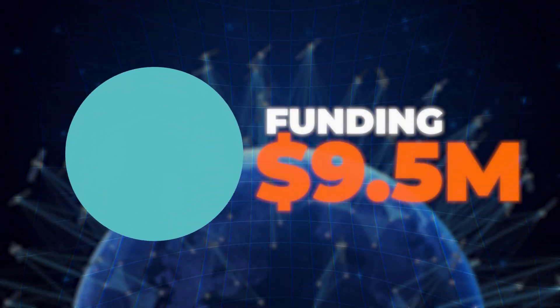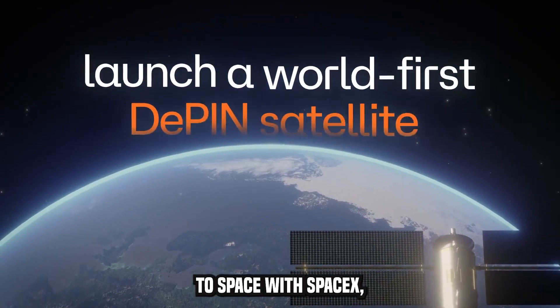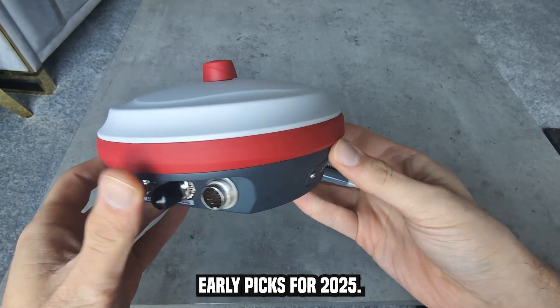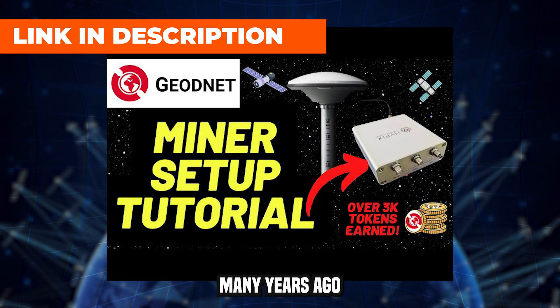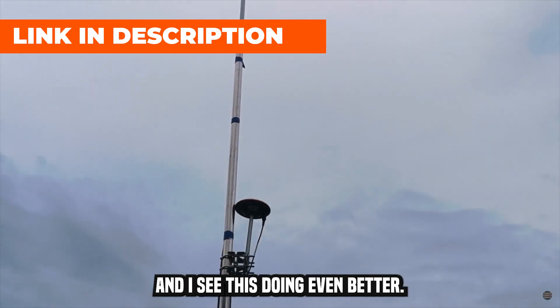The project has over $9.5 million in funding and they sent a satellite to space with SpaceX. In my opinion, it's one of the best early picks for 2025. Those who got in on GeodeNet when I covered it many years ago have made more than $10,000, and I see this doing even better.